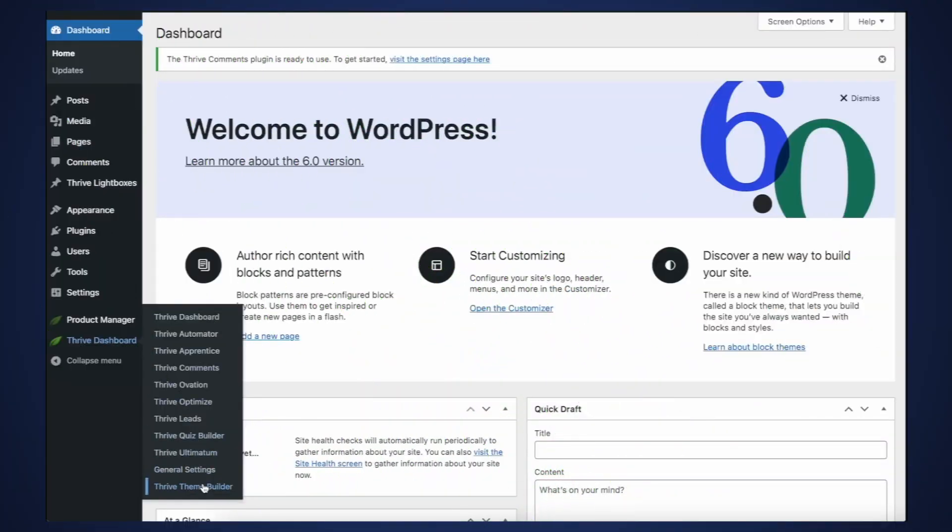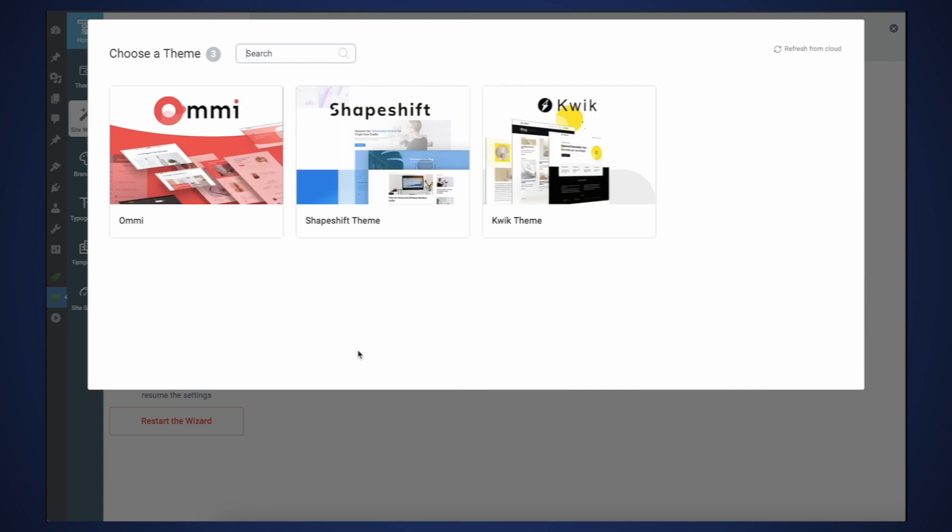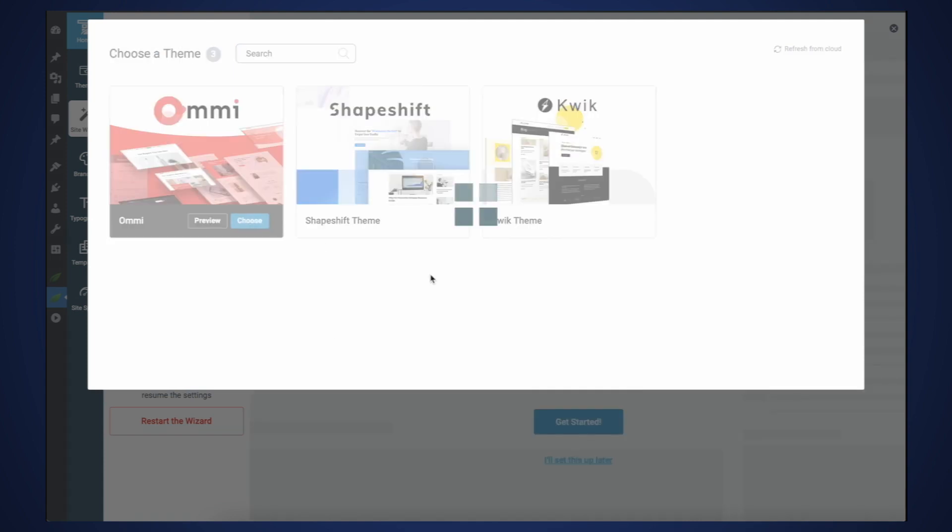This hero section literally goes against everything that we are proponents of here at Thrive Themes. So let's actually build out, really quick, a rock-solid homepage that could take Zara's website onto a whole new level. And we're going to do so using Thrive Architect and Thrive Theme Builder. I pretty much built out the homepage from scratch, but even then, I still like to power through the Thrive Theme Builder wizard.